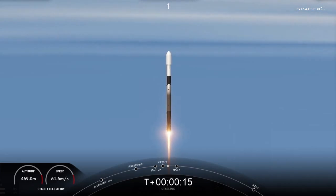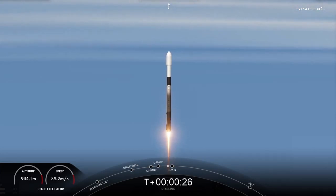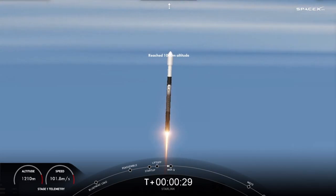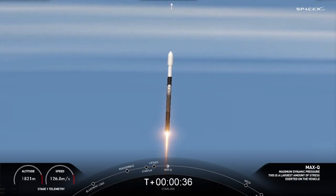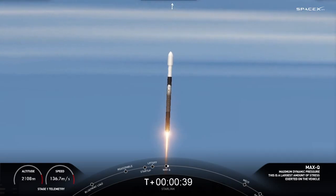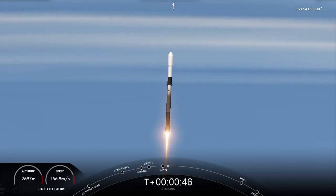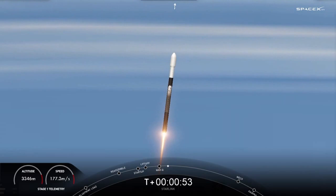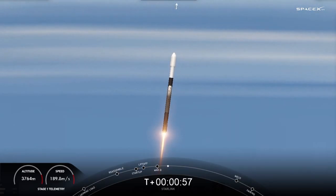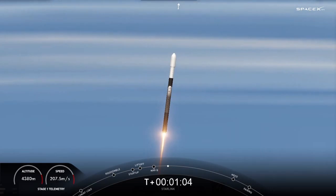Terminal first stage chamber pressures. Falcon 9 is pitching downrange. Falcon 9 has successfully lifted off from pad 39A. We are throttling down those engines in preparation for max Q — that is maximum dynamic pressure. Falcon is now supersonic. Max Q. And we've also passed through max Q.